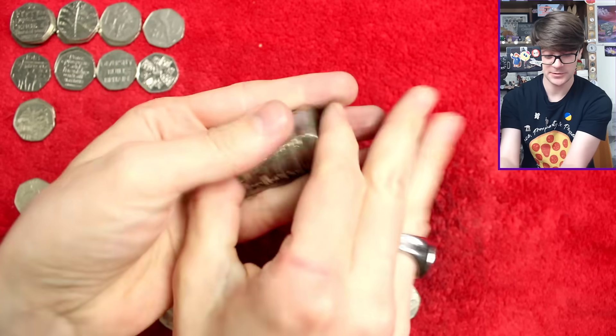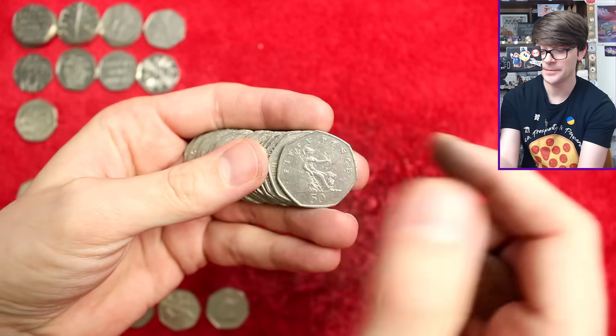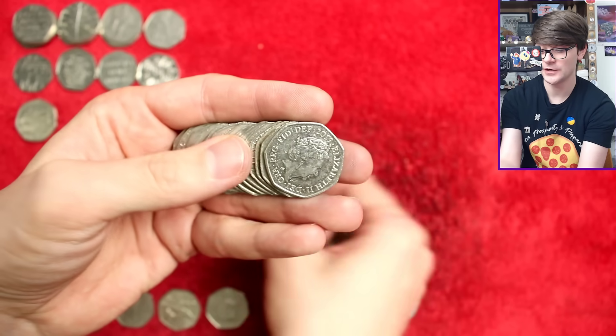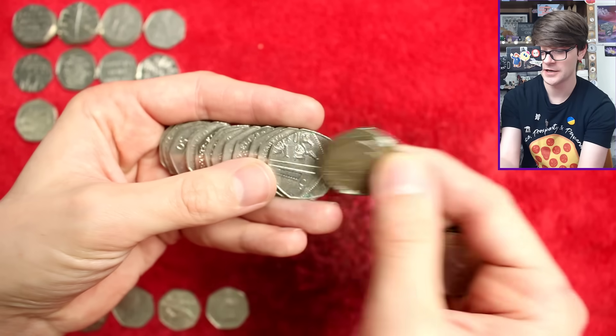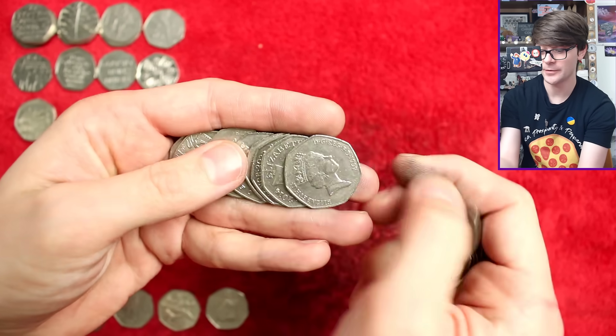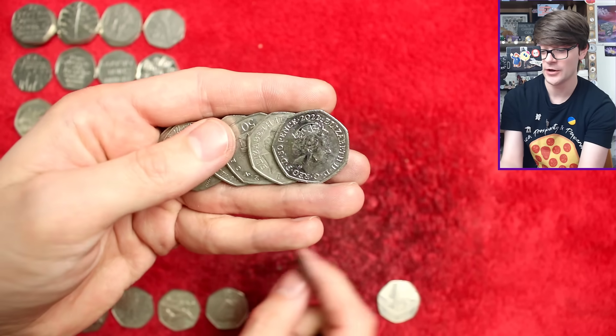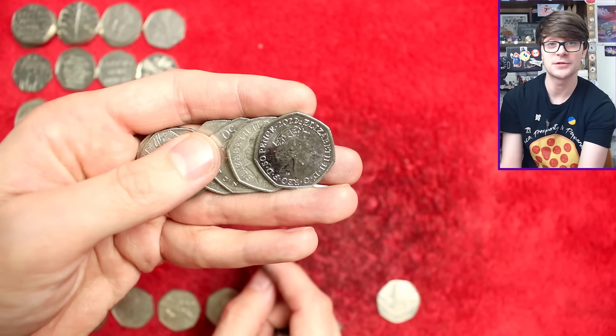Very good result — two Olympics and a 2018 Beatrix Potter. Very, very happy with those results. As ever, there are links in the description to my coin collecting Discord server if you want to join that, plus links to my other social media channels, the PO Box address if you want to write in, and of course the Britannia Coin Company YouTube channel, which I work for as my day job making videos.